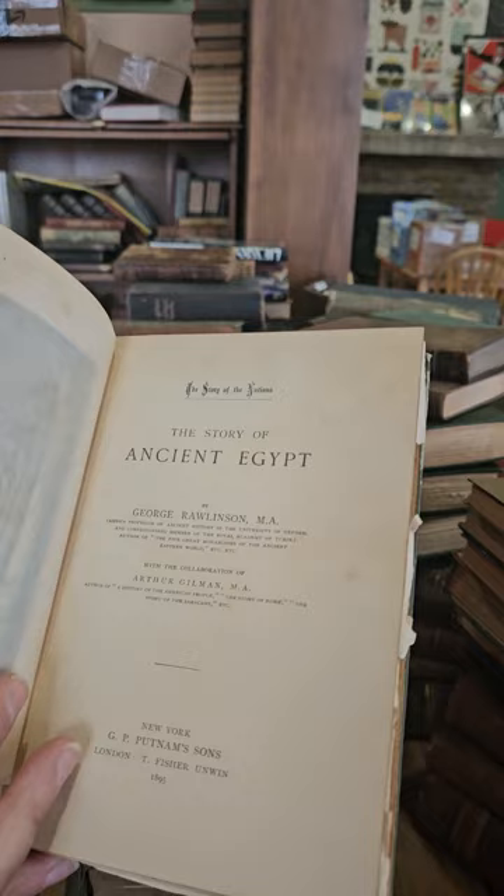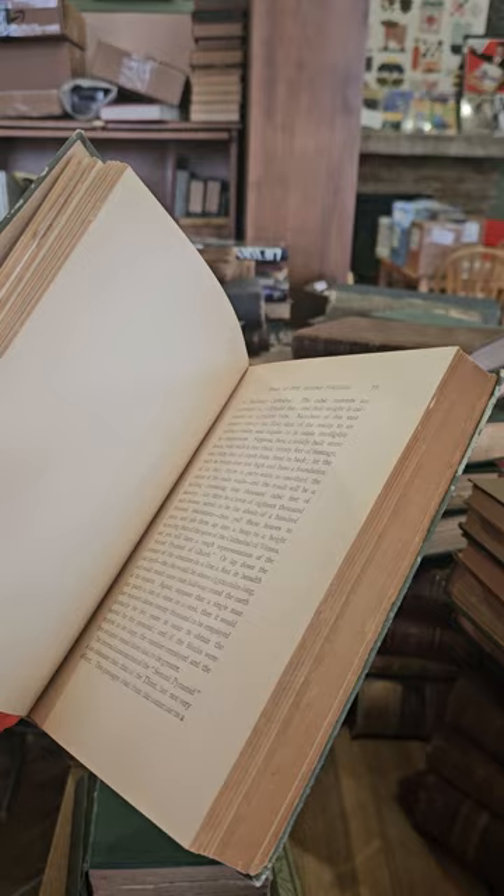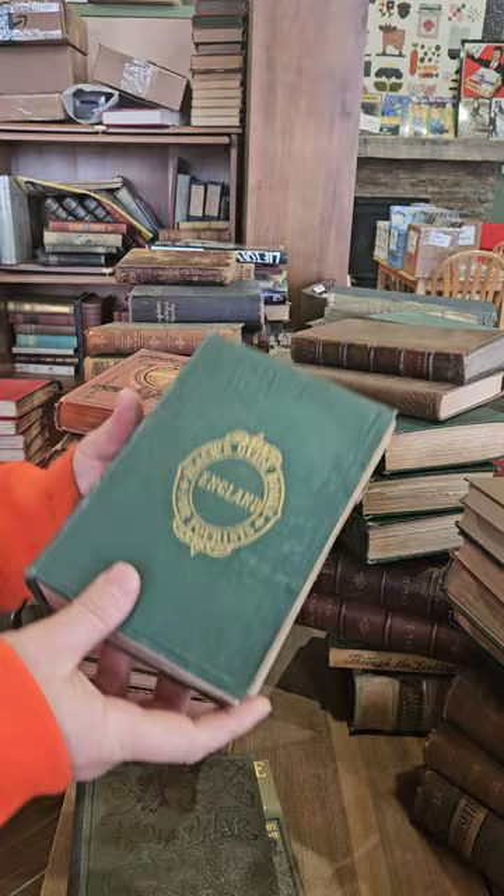Published in 1895 — I think this one's illustrated, with some illustrations and maps in it. The Great and Second Pyramids — very cool.